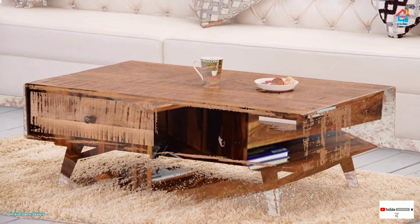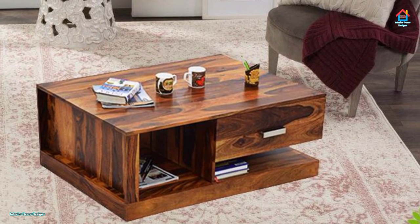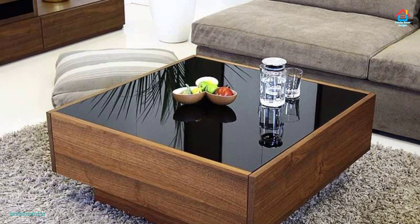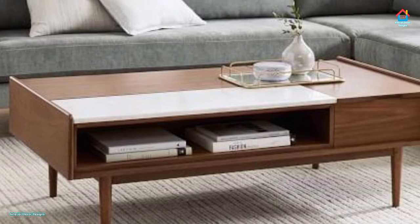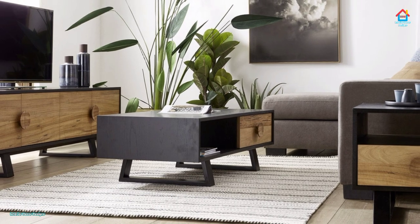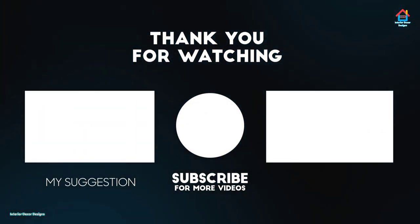Hope you liked this video on modern living room coffee table and center table designs. Don't forget to subscribe to our YouTube family and click the bell icon so you never miss future updates. For the latest trending interior decoration designs, visit our website interiordecodesigns.in. You can also follow us on Facebook, Twitter, Instagram, Telegram, and Pinterest. Download our app on the Play Store for design ideas on the go.